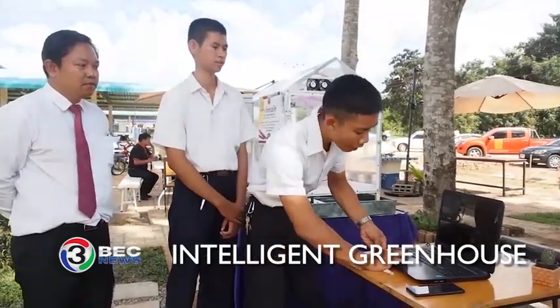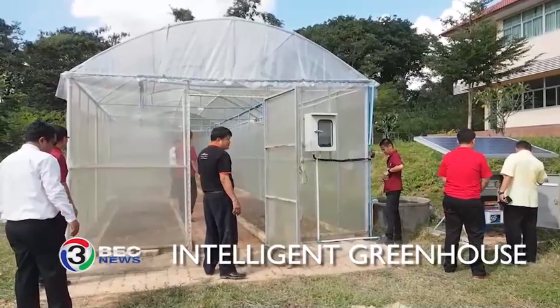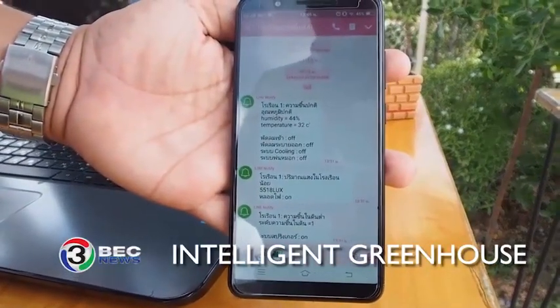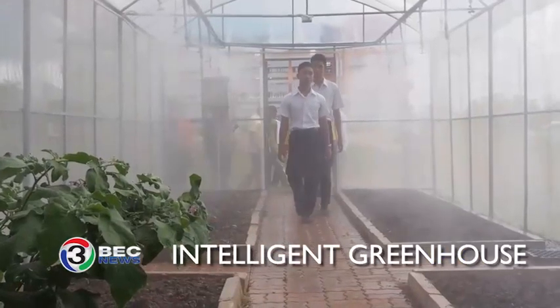The greenhouse controls the lighting, humidity, temperature, and irrigation. The owner can monitor the plants remotely because the whole system is controlled by an application.